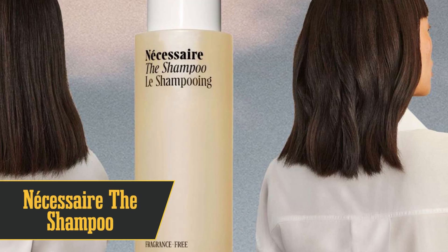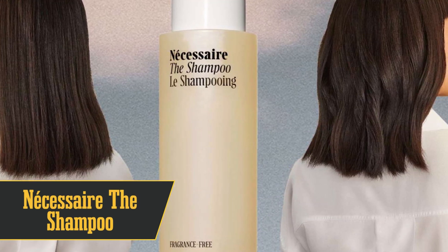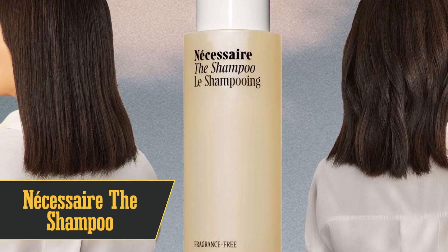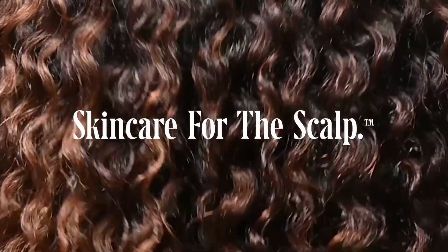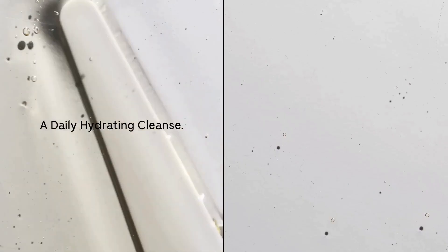And finally, at number 1, we have Nacesare the Shampoo. Fragrance-free, so it's perfect if you've got allergies or just want your perfume to shine. The lather? Dreamy. Just a little scalp rub and you're in bubble city. But it's not just froth and bubbles — this stuff actually cleans like a champ.